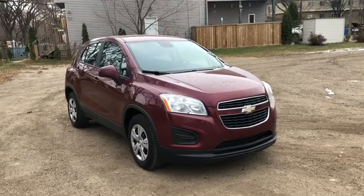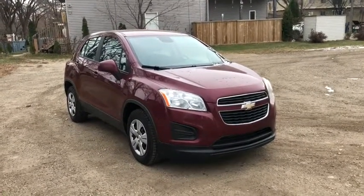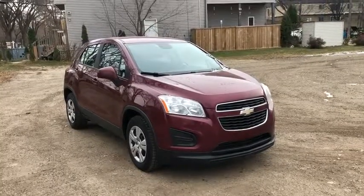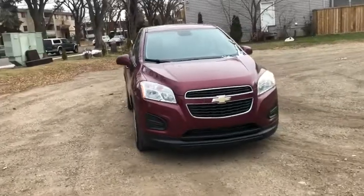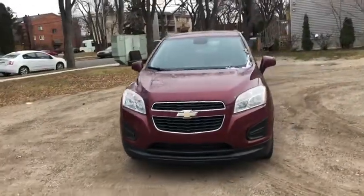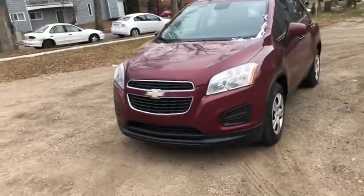Hey, it's Lindsay again at Waterloo Ford Lincoln. Today I'm showing you this 2014 Chevrolet Trax in red. This Chevy Trax has a turbocharged 1.4-liter four-cylinder engine with automatic transmission and front-wheel drive.